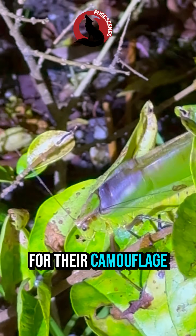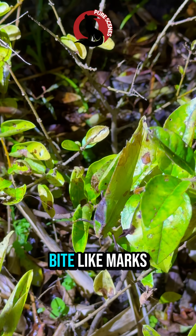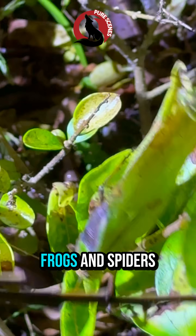Katydids are known for their camouflage. Their wings look almost identical to leaves, complete with veins, spots, and even bite-like marks. This disguise helps them avoid predators like birds, frogs, and spiders.